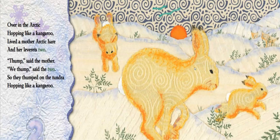Over in the Arctic, hopping like a kangaroo, lived a mother arctic hare and her little leverets two. Thump, said the mother. We thump, said the two. So they thumped on the tundra, hopping like a kangaroo. Our little Arctic hares — what action did they do? That's right, they're thumping those legs.